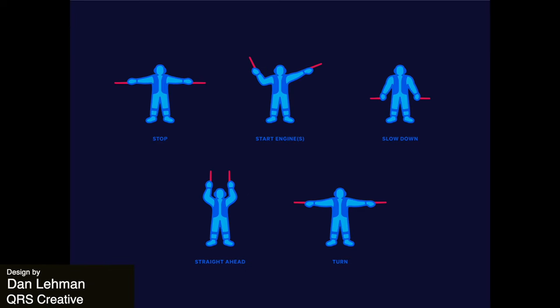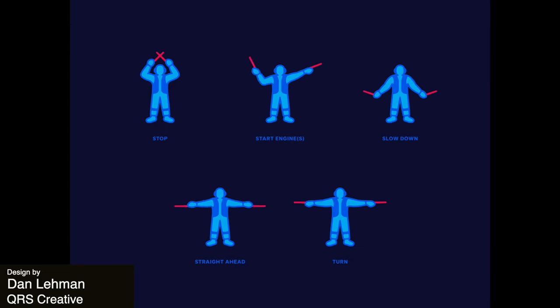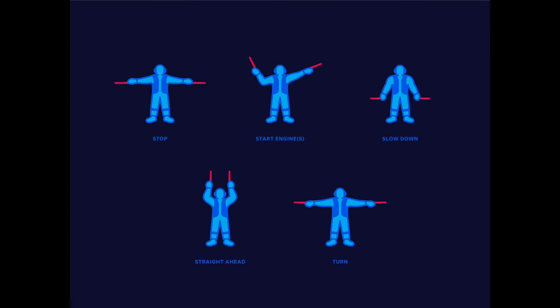Next up we have these animated illustrations of an air traffic controller. I love the neon colors here — they could easily be used in a website or an app. It's simple and effective.